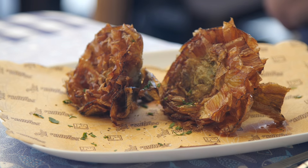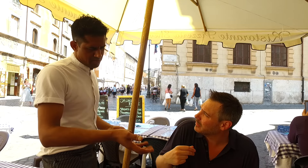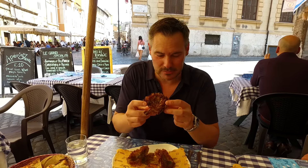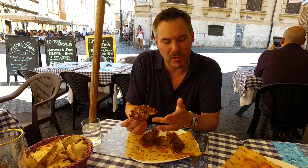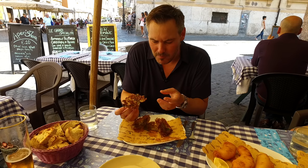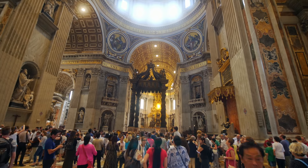A local favorite since the 16th century, these globe artichokes are deep-fried, giving the artichoke a crispy golden crust on the outside and a deliciously tender heart on the inside. You eat everything — the whole thing — with your hands. You can taste the olive oil, and the heart of the artichoke is piping hot, super tender, and absolutely juicy. With the crispy fried outside, it's like nothing I've ever had.